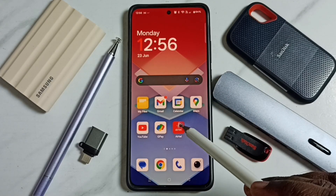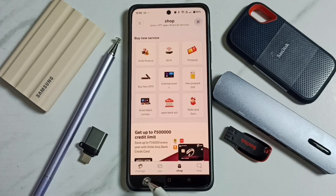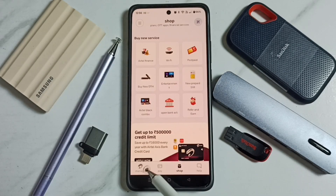First let me open this Airtel app, tap on this icon, tap on this manage tab, tap here.